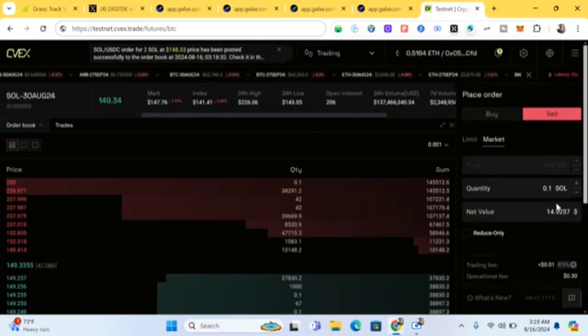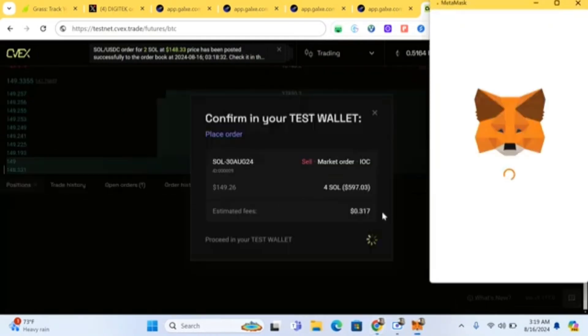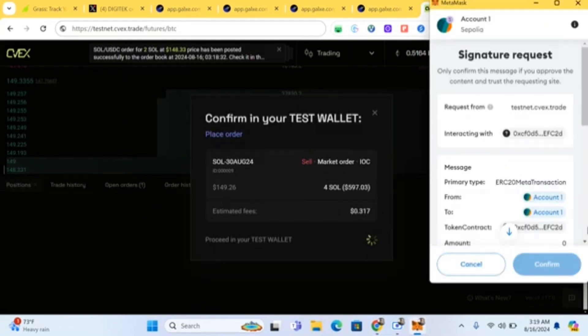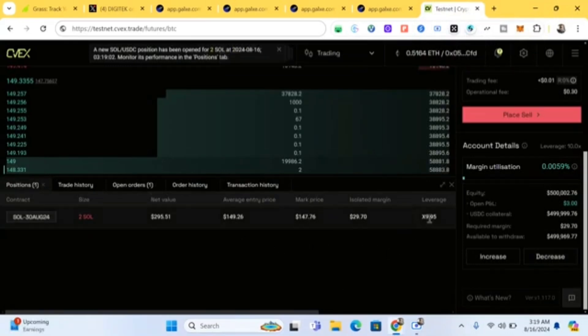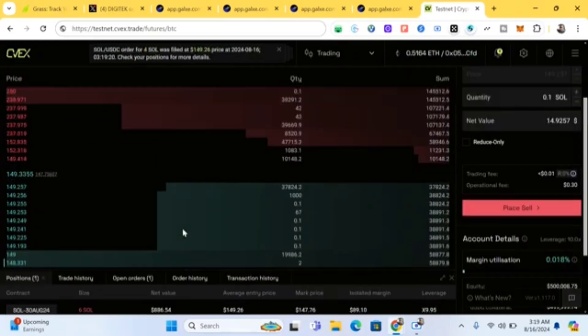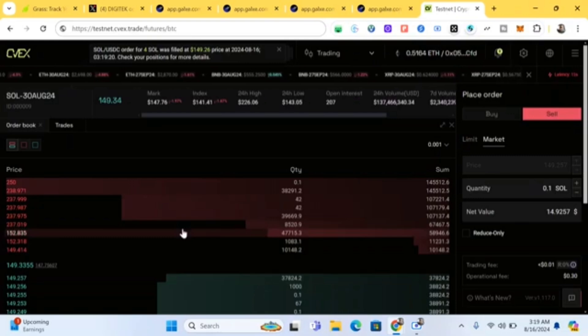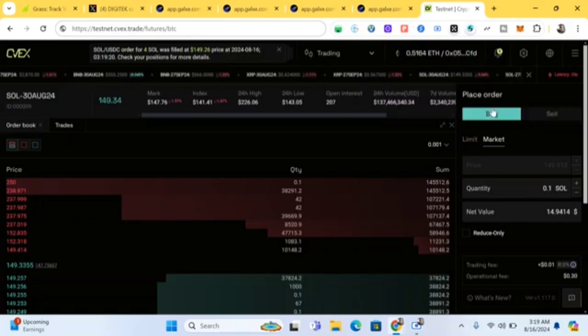Once the limit order is approved, you'll start seeing it in your positions. You can also switch to market order — say buying four SOL — and on a market order you'll see it appear immediately. Make sure to use both limit and market orders, and both sell and buy directions.